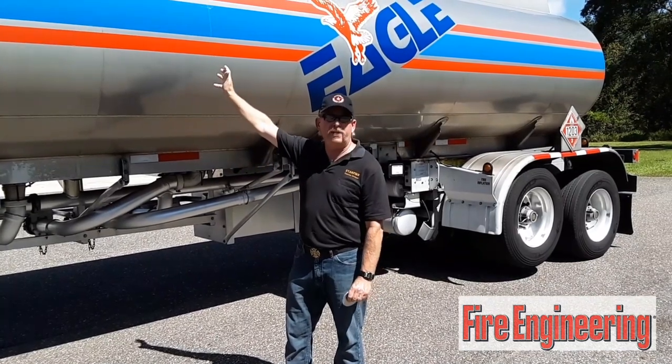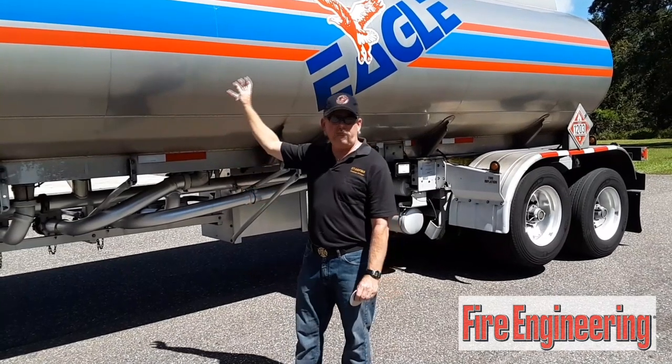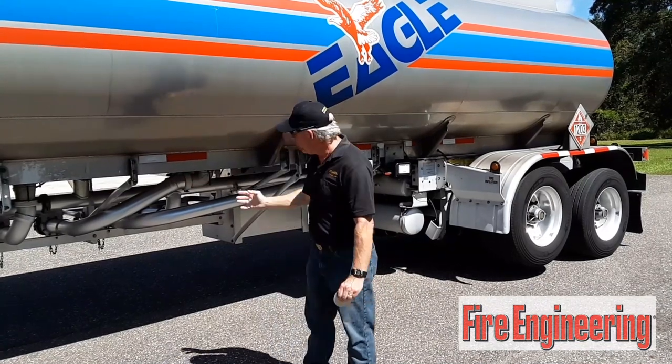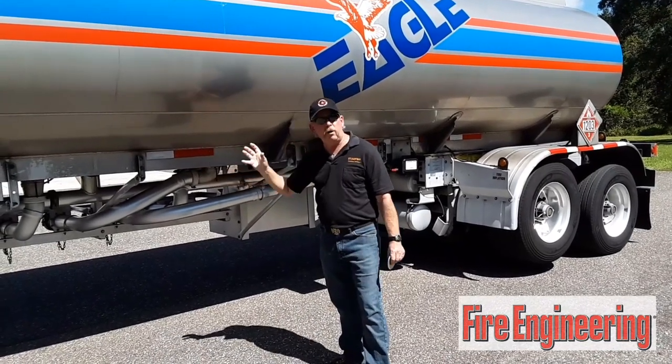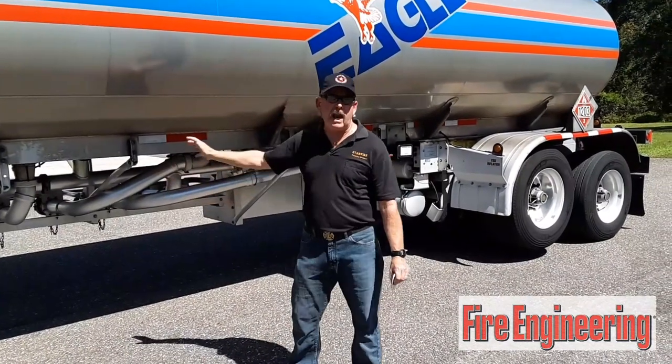There are actually three openings on top: there's a dome hatch, there's a scully opening, and there's a vapor opening. So if those are damaged, you could have product leaking there. You also have a hole at the bottom where the belly valve attaches to the wet lines — the piping underneath — and you could have a failure there.